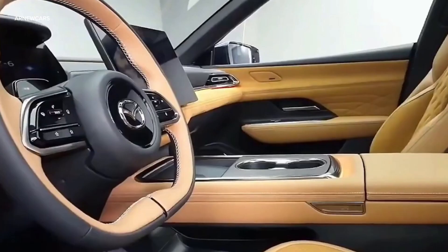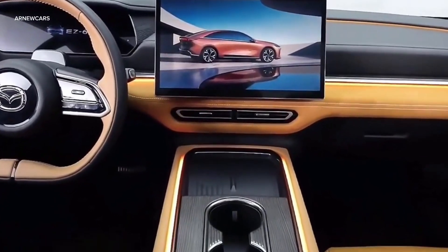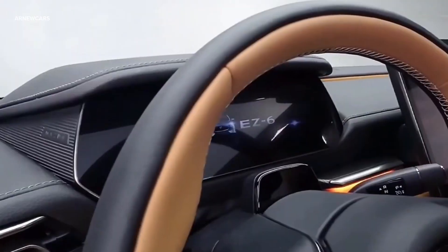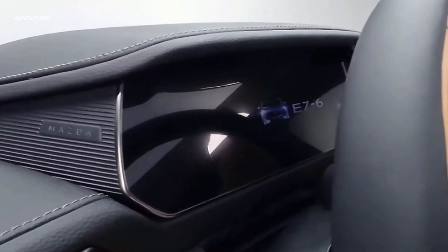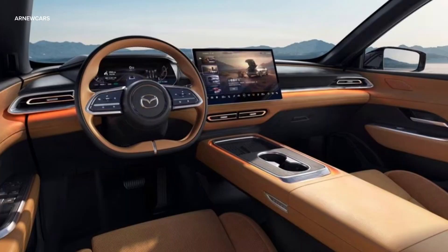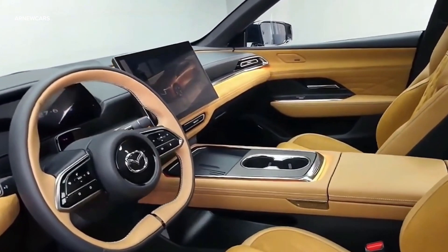The EZ6's cabin appears to have rich materials and features a large 14.6-inch central touchscreen along with a 10.2-inch digital instrument cluster. The center console has a simple design, with stylish wood trim also appearing around the wireless charging pad, two cup holders, and the window switches on each door.